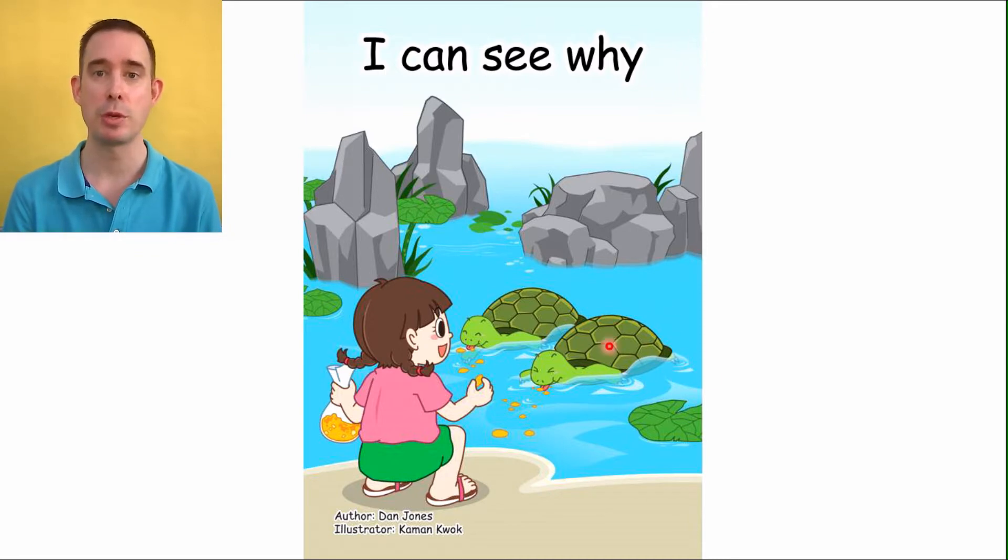So let's have a look — maybe you can help me with the front title here: 'I Can See Why.' Look at this cover page. We're doing something a little different now. We've got a girl; she's got something in a bag, something that the little turtles really like to eat. Look at them! Down here, the big letter A — cover it up — Dan Jones. And the big letter I for illustrator, Kamin Kwok.